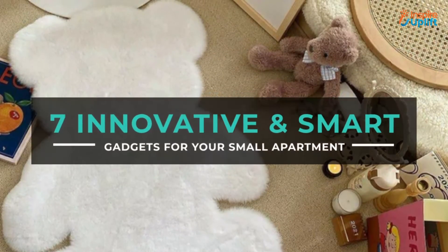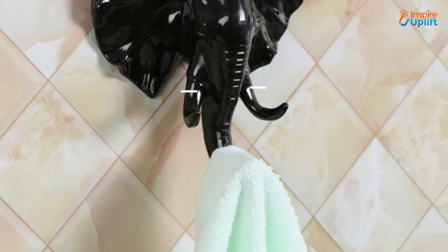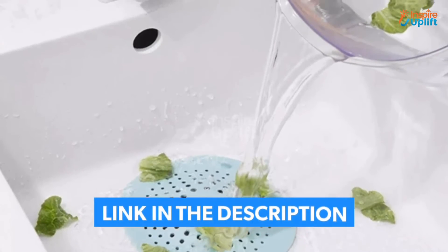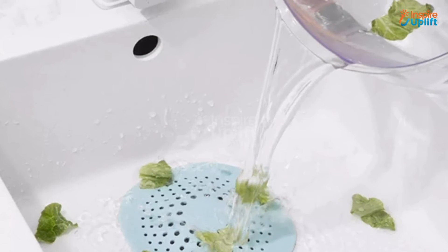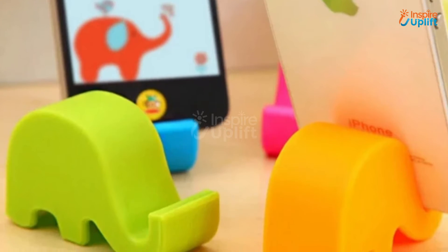Hello guys, in this video we will review 7 innovative and smart gadgets for your small apartment. These products are great to spruce up any small apartment. Check the links shared in the description box for more details. Before moving on, subscribe to our channel and press the bell icon for new video updates.